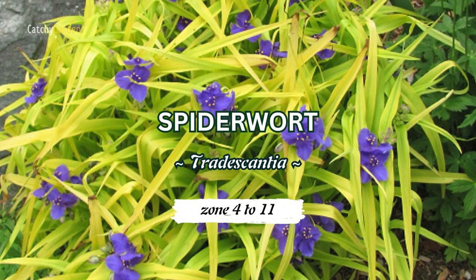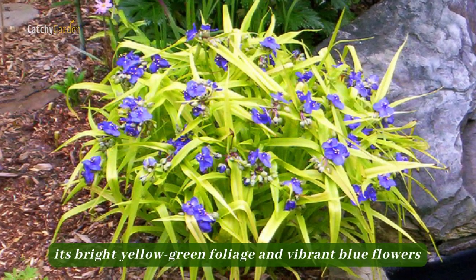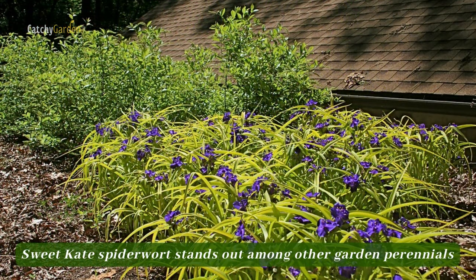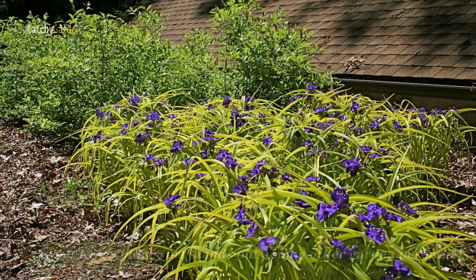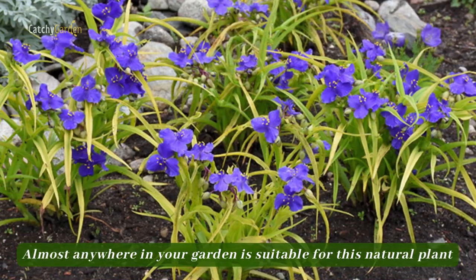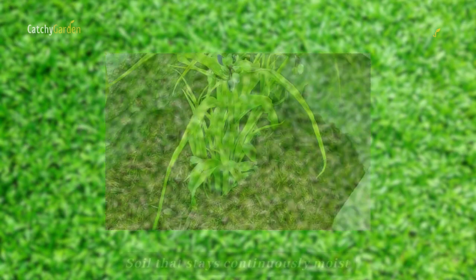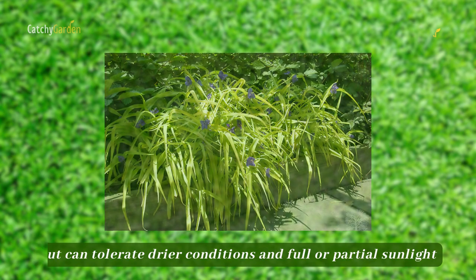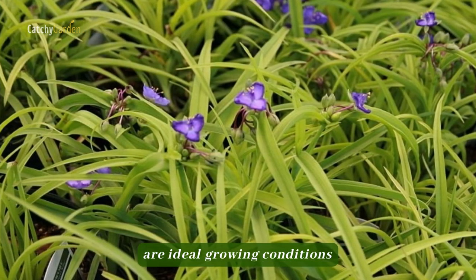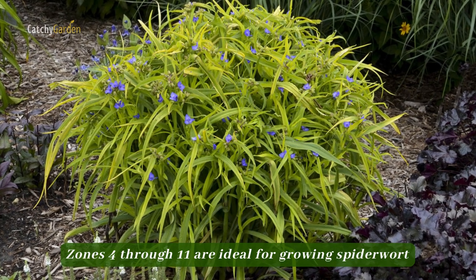Number five: spiderwort. With its bright yellow-green foliage and vibrant blue flowers, Sweetkate spiderwort stands out among other garden perennials. Almost anywhere in your garden is suitable for this plant to flourish. Soil that stays continuously moist but can tolerate drier conditions, and full or partial sunlight, are ideal growing conditions. Zones 4 through 11 are ideal for growing spiderwort.